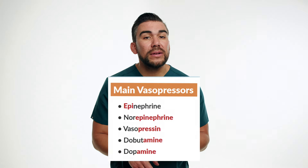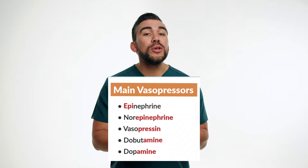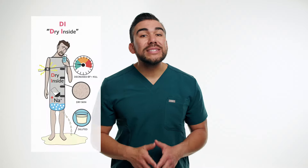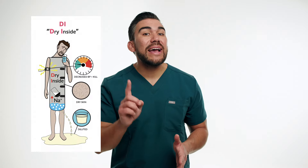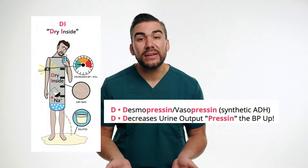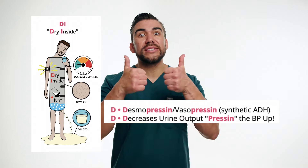Commonly used vasopressors include: number one, norepinephrine, brand name Levophed; number two, dopamine; also dobutamine; epinephrine; and vasopressin, which is commonly used in diabetes insipidus (DI), where we diurese all this fluid from the body and now have low blood pressure. That's why we give vasopressin to press up that blood pressure.